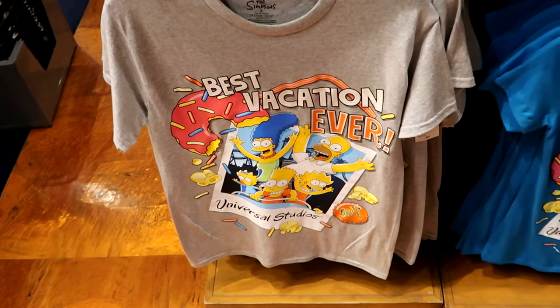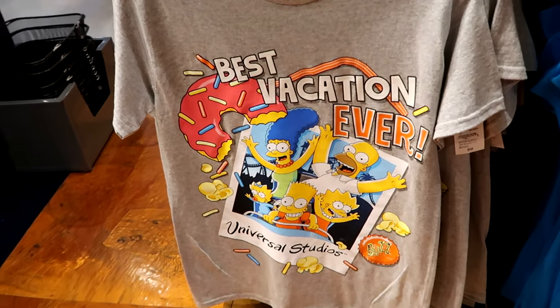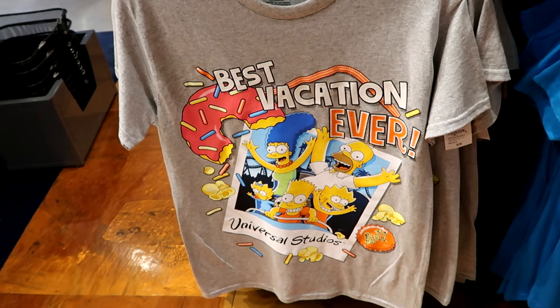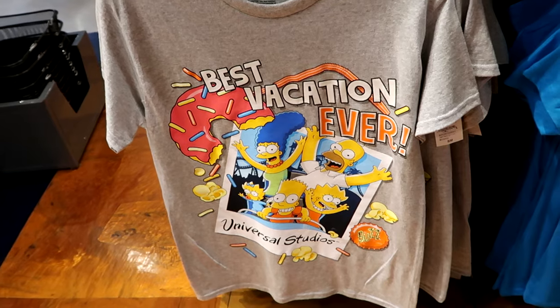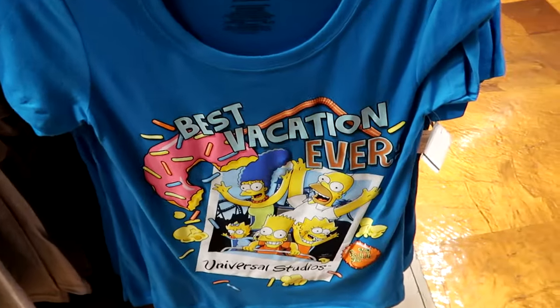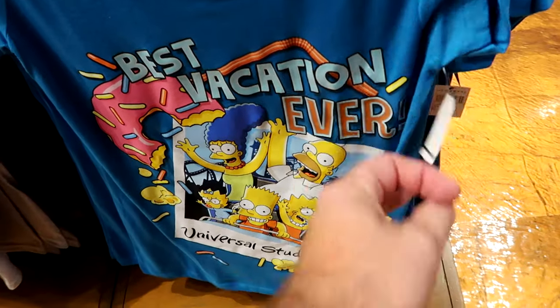Two other really nice graphic t-shirts: one says 'Best Vacation Ever — Universal Studios' featuring popcorn and the big pink donut, and a nice blue-colored women's cut version as well — $28.